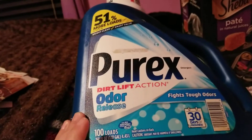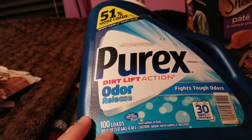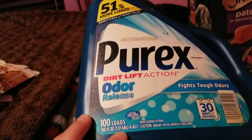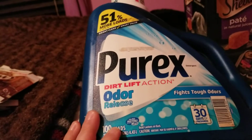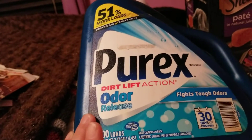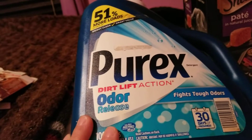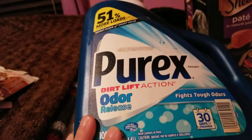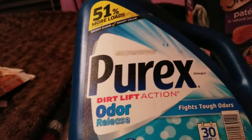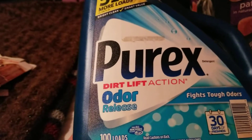I have this Purex laundry detergent with odor release that we went through. It had 100 loads in it and lasted us a long time, even though I do a lot of laundry. I think we got it for like half price or buy one, get one free — something like that — at Dollar General with a coupon. Would definitely repurchase. I think Purex is a good detergent.